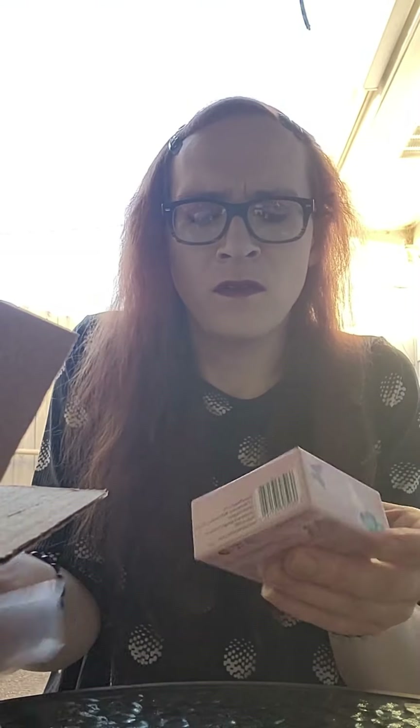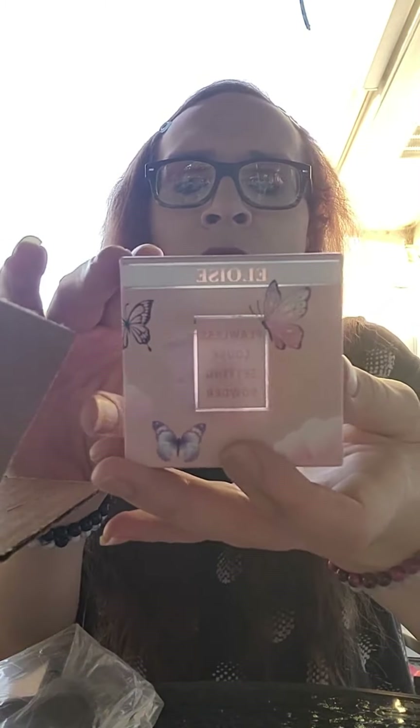Let's see what's in here. Flawless loose setting powder. Looks like the powder you put on after you put your foundation. It's still on company — I think it's Alois. That's got to be the name of the company.